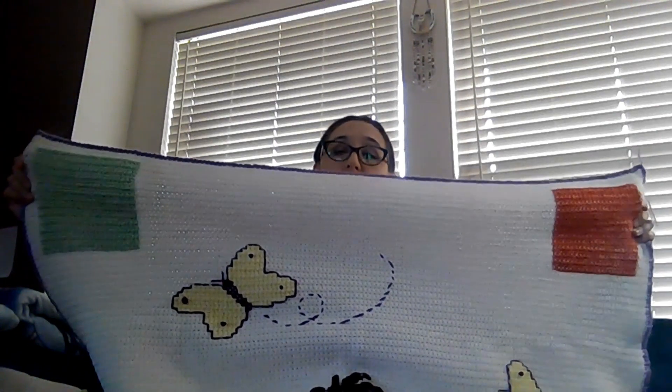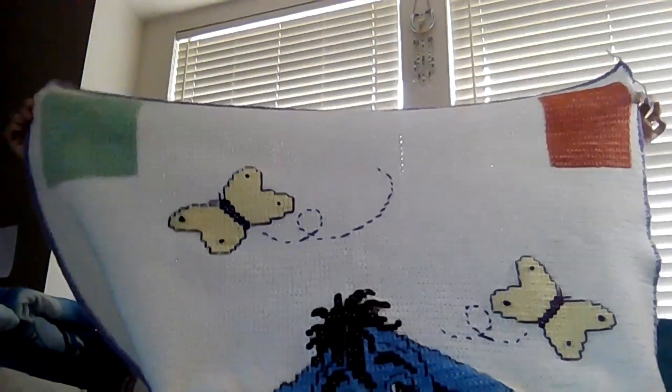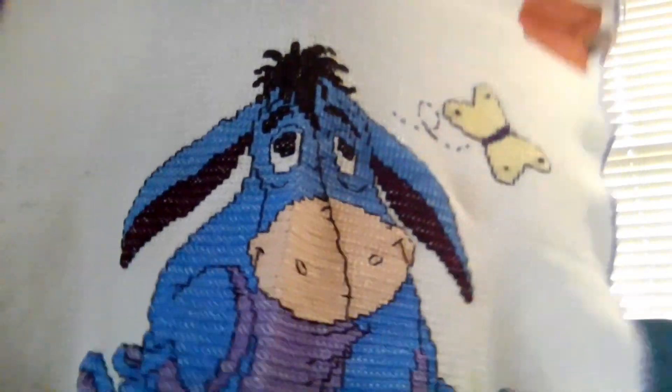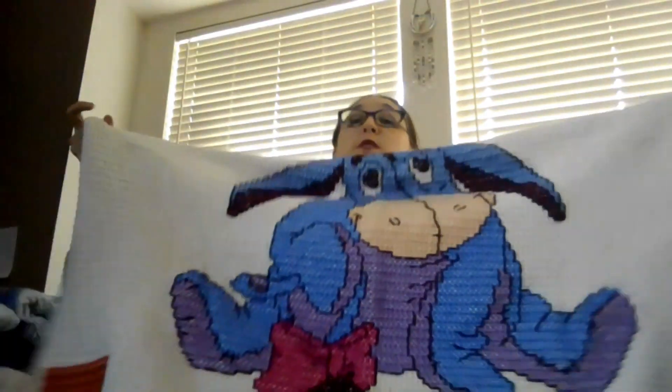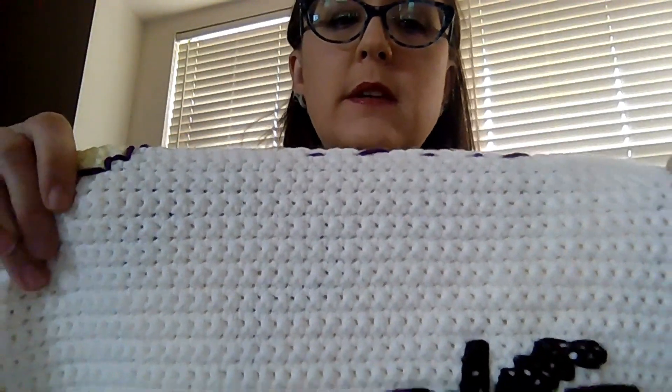I'm going to start off with a crocheted piece that is single crochet and then I cross stitch over top of it. It is a Winnie the Pooh piece — specifically Eeyore, because Eeyore is my favorite. It's a very large blanket with all four corners done. A single crochet sort of mimics Aida a bit, so it was pretty easy to do the cross stitch.